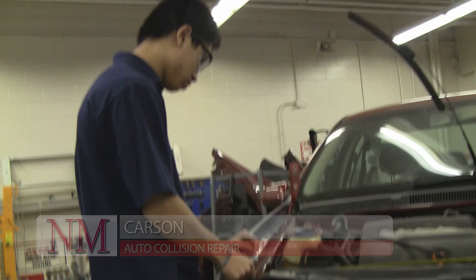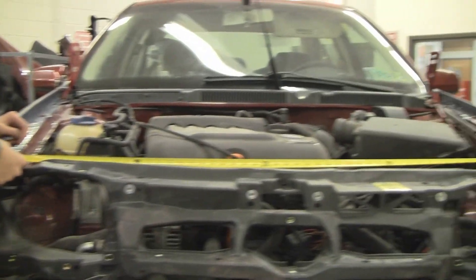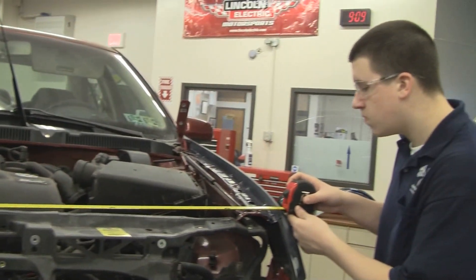My name is Carson. I'm an auto collision repairer at North Monco. I had a brother that came here for carpentry, and I came for a tour and I saw auto collision and really thought it looked interesting.